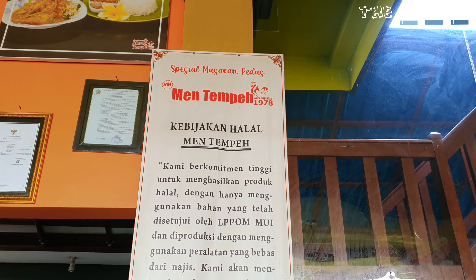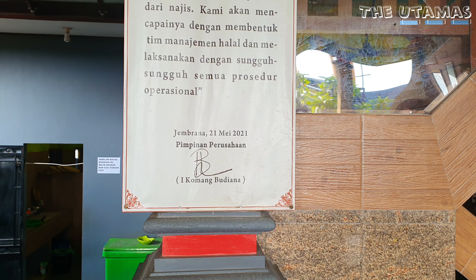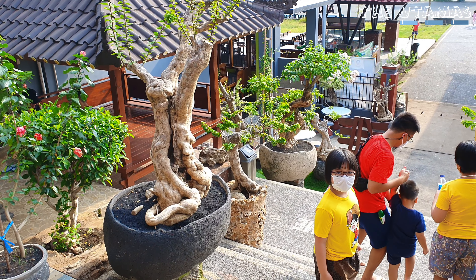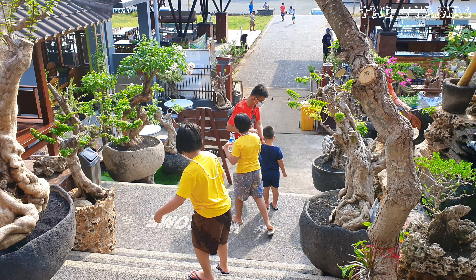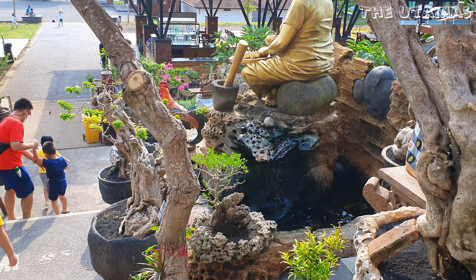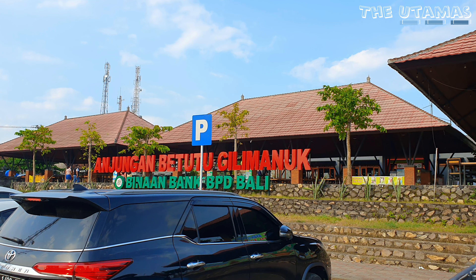Makan di sini harus siap-siap berkeringat karena tidak ada area berpendingin udara. Tapi walaupun nggak ada AC, karena dekat laut anginnya sepoi-sepoi, nggak pengap dan enak banget. Ayam betutunya sendiri terbuat dari ayam kampung yang diungkep atau digumbui dan dimasak lama, jadi rasanya enak banget. Ada patung Men Tempeh, pendiri makanan ini. Kalau lagi road trip jangan lupa mampir, nggak akan nyesel.